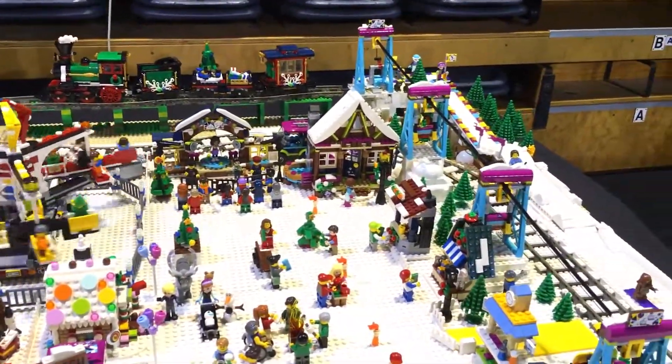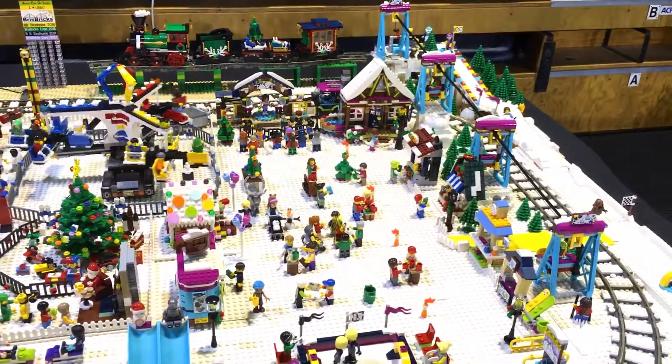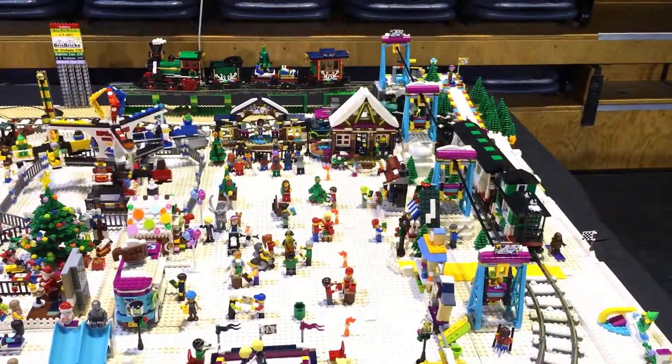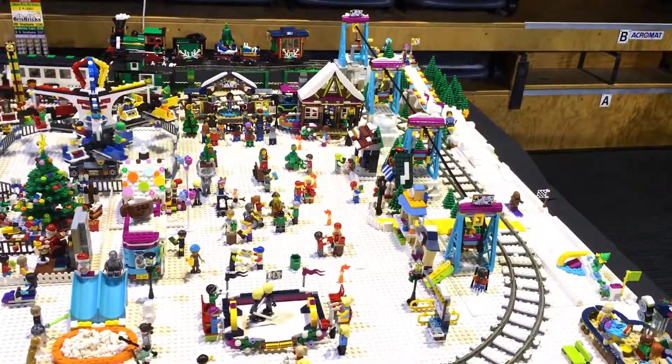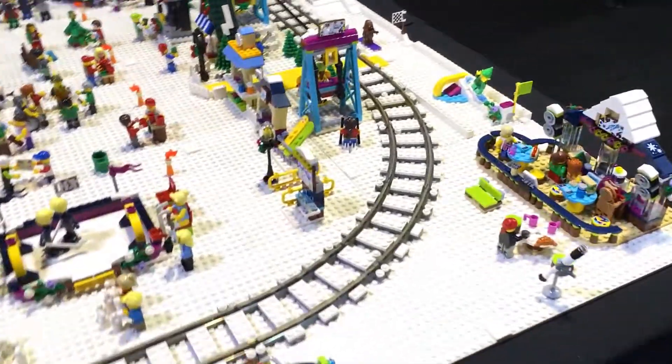Except for the Lego Friends one there with the yellow roof, of course. So are you planning to keep the Friends colors or are you going to de-friendify? I'm thinking de-friendifying — but a lot of the kids coming through have seen it and they love it.